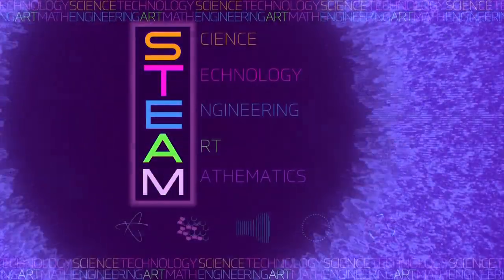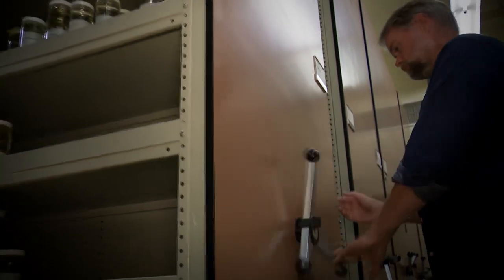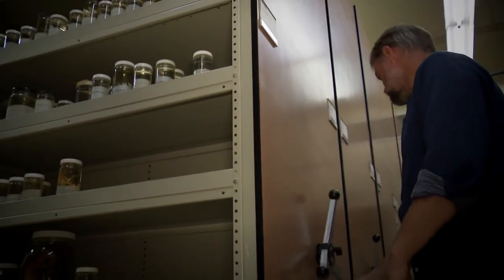Of all the STEAM disciplines, herpetologists rely most on science. A lot of my time is spent thinking about how do we make sure the specimens are available and useful to researchers decades from now, and even centuries from now. With every turn of the wheel, shelves and shelves of creatures are revealed.